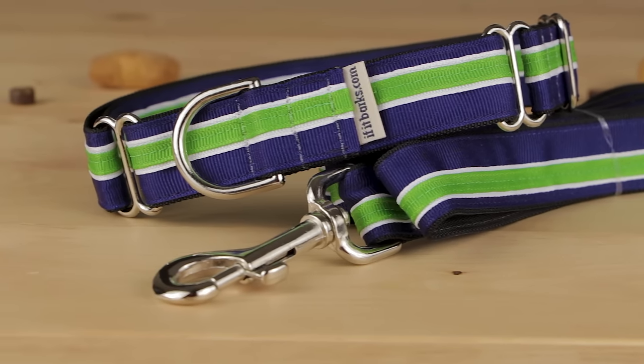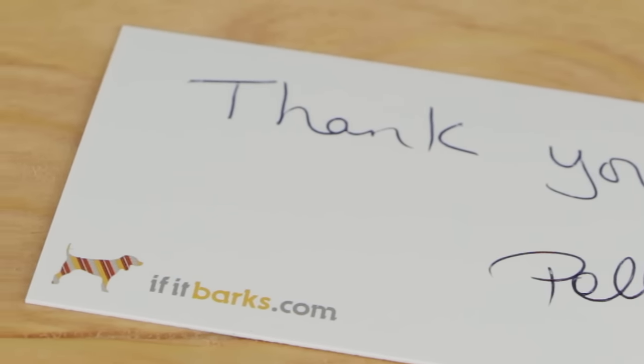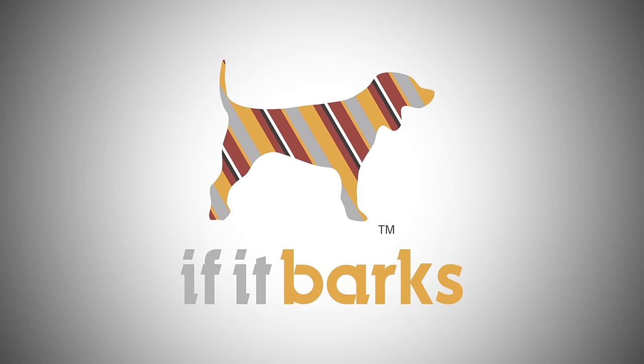Don't forget to add a matching leash to complement your dog's new style. Visit ifitbarks.com to start designing the perfect Martingale collar for your dog today.